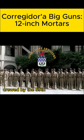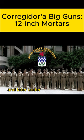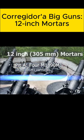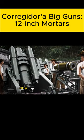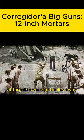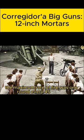Each of the two mortar pits at Battery Geary, crewed by the 59th Coastal Artillery under Captain Ben King and later under Captain John W. Davis, had four 12-inch mortars. The mortars could lob 1,000-pound deck-piercing projectiles and 700-pound high-explosive rounds at targets over 8 miles away. The maximum rate of fire was one round every 45 seconds.